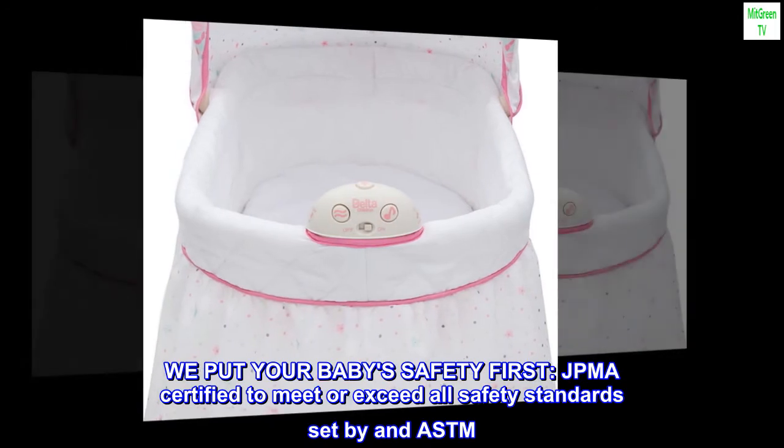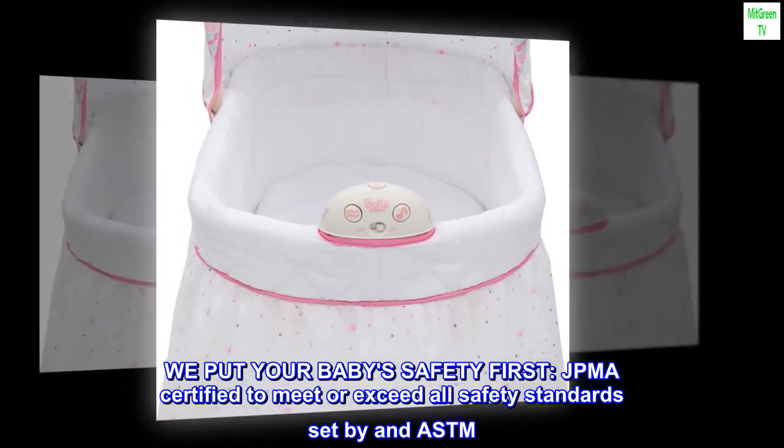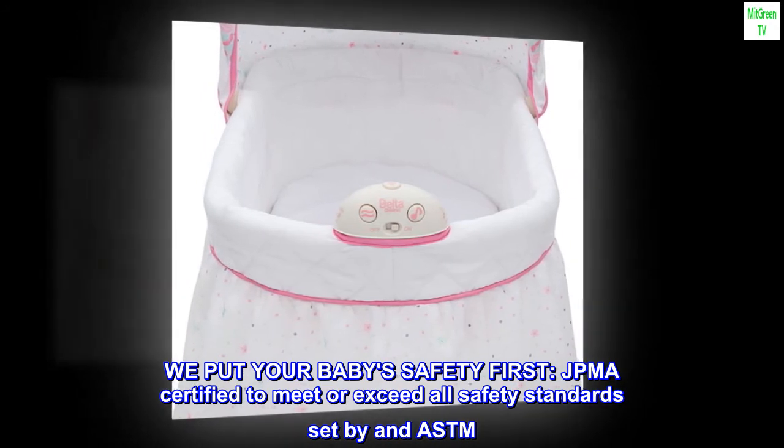We put your baby's safety first. JPMA certified to meet or exceed all safety standards set by ASTM.